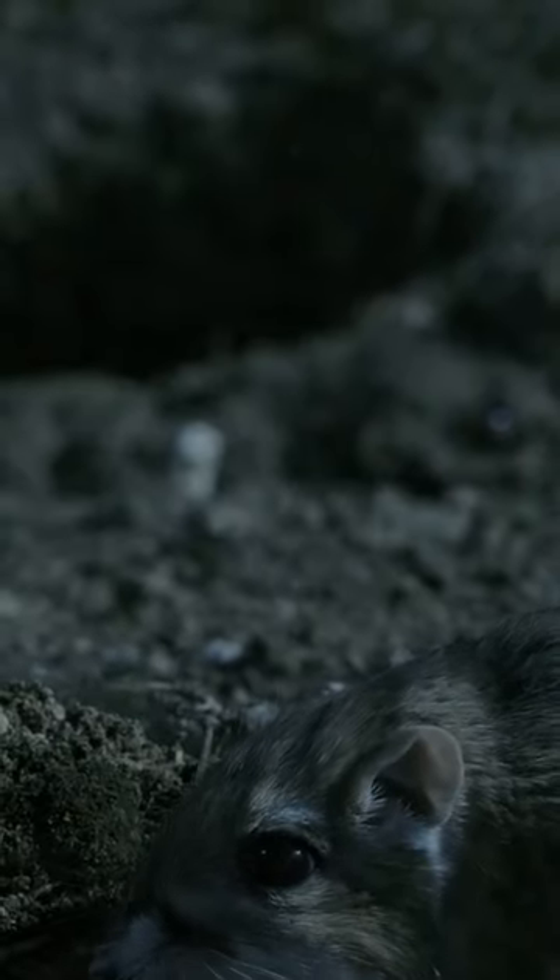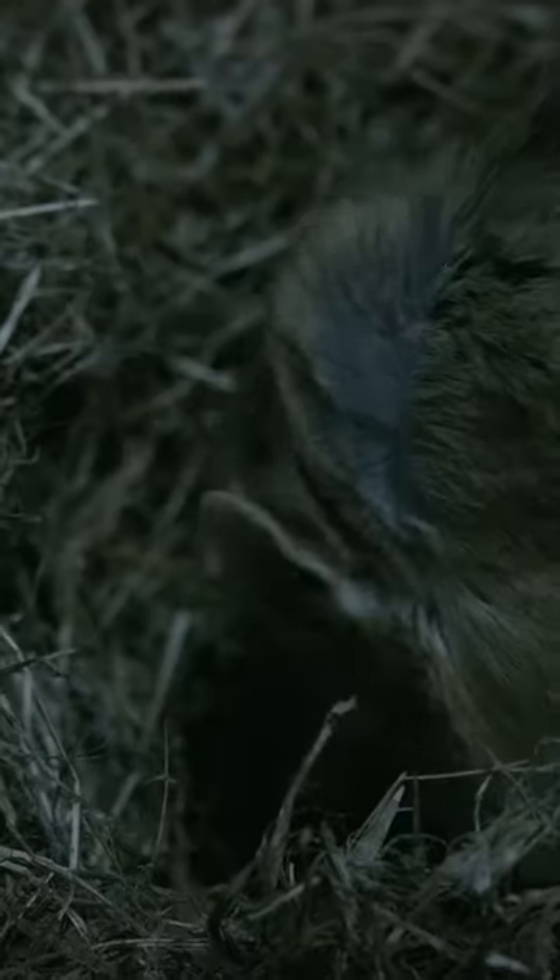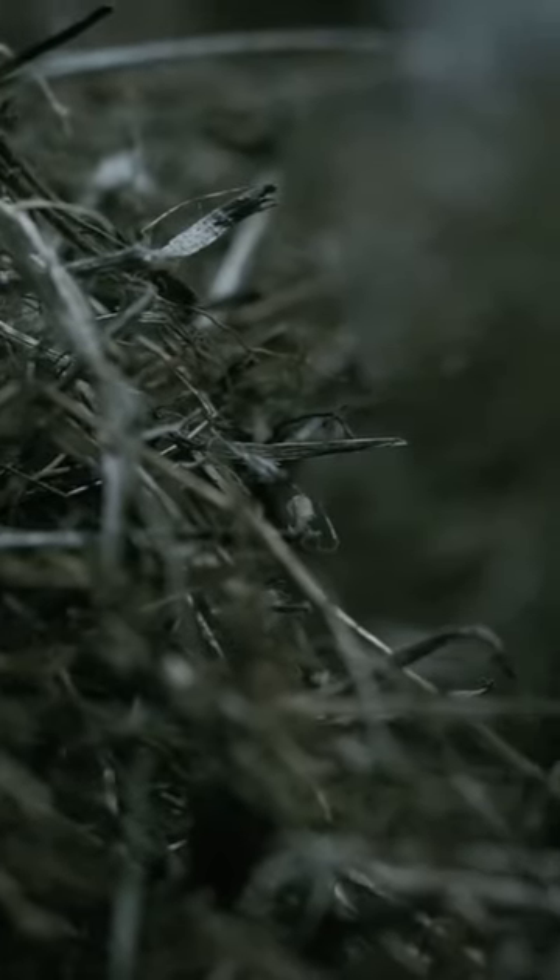They are masters of desert survival. Their bodies have developed amazing adaptations that reduce the amount of water needed and the amount of water that is lost.